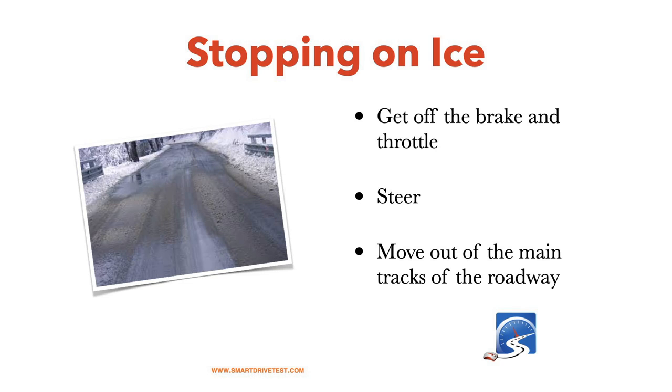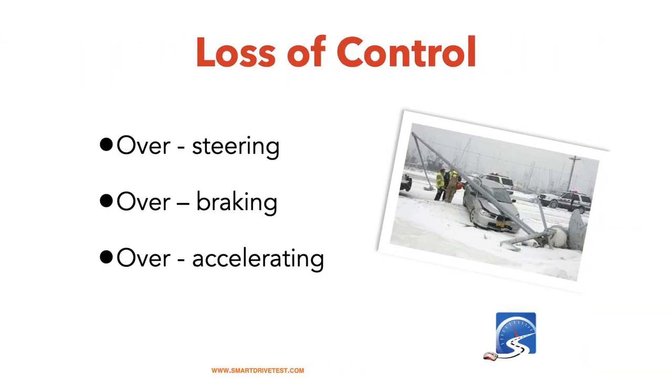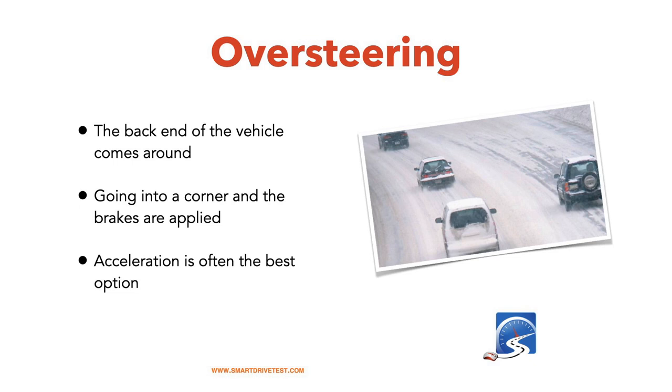If you start to skid or lose control on snow and ice, get off the throttle, get off the brake, and focus on steering the vehicle. Sometimes you want to get out of the main tracks and into the shoulder of the road to get a little bit of traction. Loss of control happens because of overuse of the primary controls — steering, brake, and throttle. Same thing if your vehicle begins to hydroplane in rain: get your foot off the throttle, focus on steering with very deft inputs.